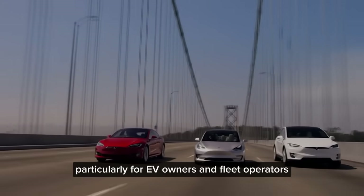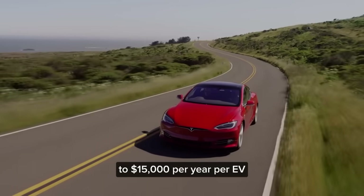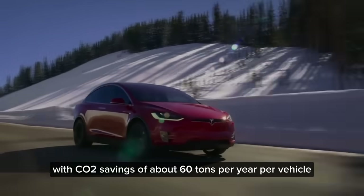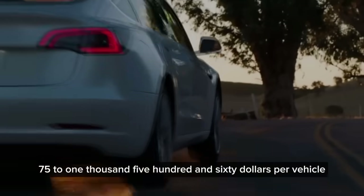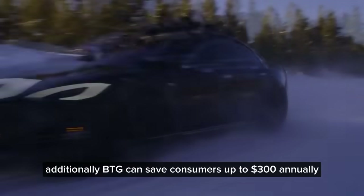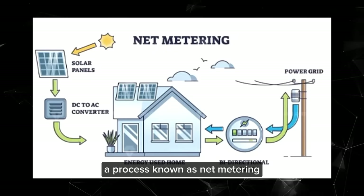V2G technology offers substantial financial benefits, particularly for EV owners and fleet operators. Studies show potential savings in electricity system operations of up to $15,000 per year per EV, with CO2 savings of about 60 tons per year per vehicle. Annual financial savings from V2G charging range from $875 to $1,560 per vehicle. Additionally, V2G can save consumers up to $300 annually by selling surplus electricity back to the grid, a process known as net metering.